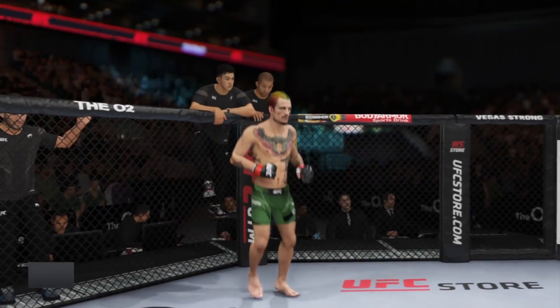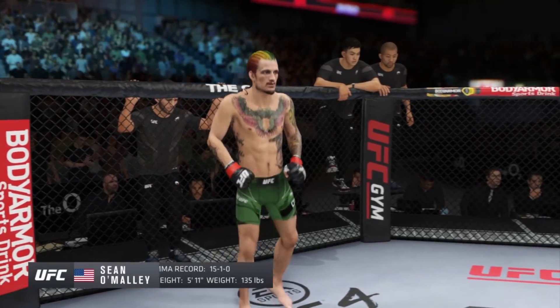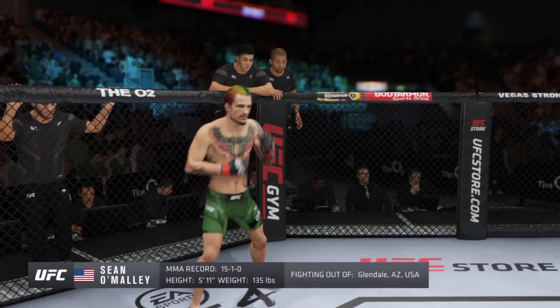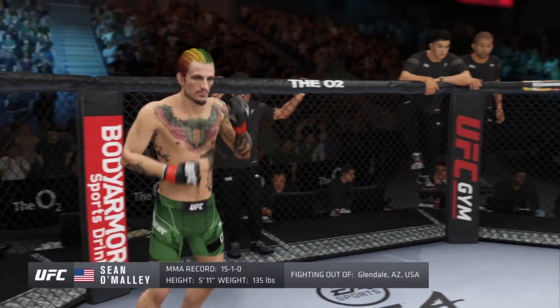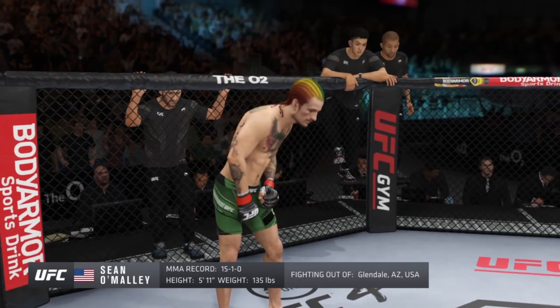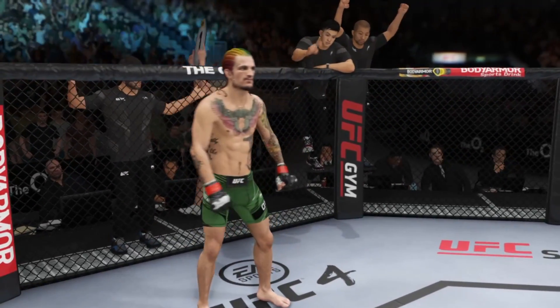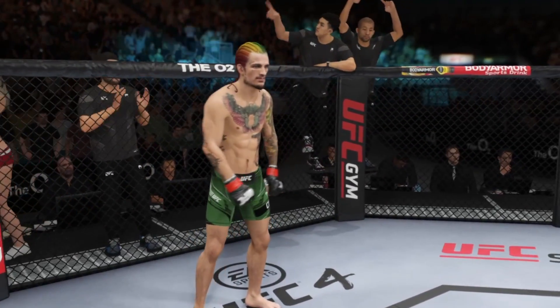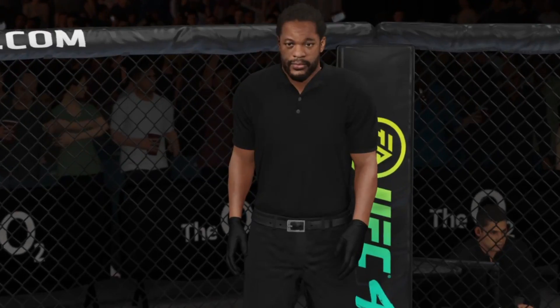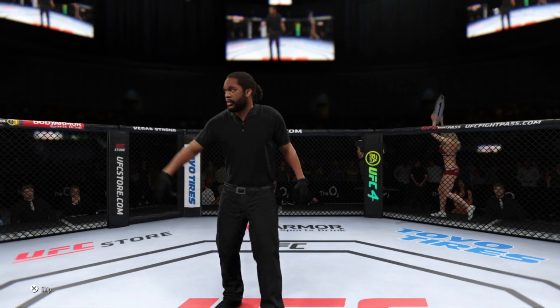And now introducing the red corner — a mixed martial artist holding a professional record of 15 wins, one loss, and one no contest. He stands 5'11", weighing in at 135 pounds, fighting out of Glendale. And when the action begins, our referee in charge is Herb Dean — third man in there for this one.